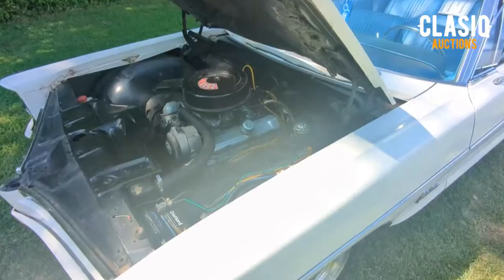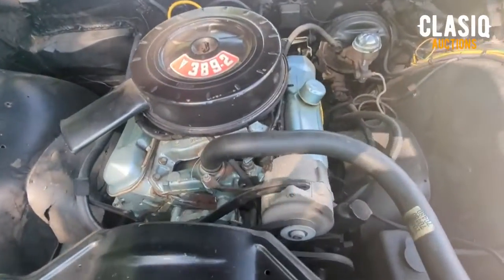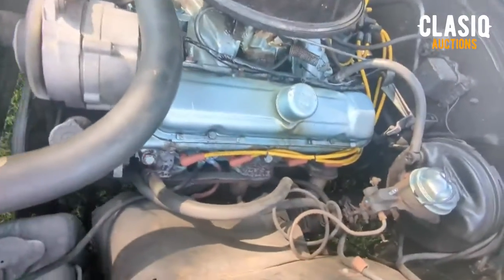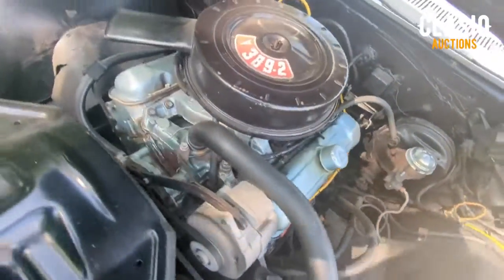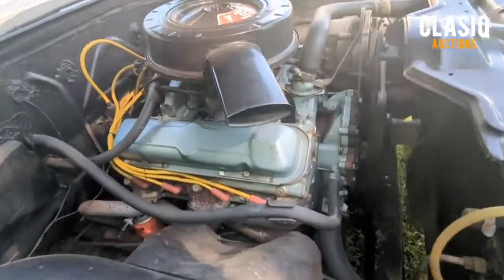You'll get plenty of smooth power and efficiency here with the dependable 389 V8 and a two-barrel carb mated to a Turbo-Hydramatic automatic transmission. Headers have been added for horsepower and with the chrome-tipped dual exhaust, it has the perfect rumble.